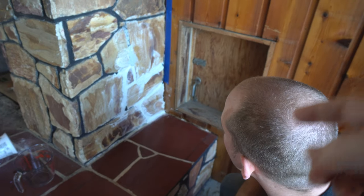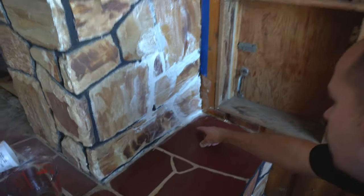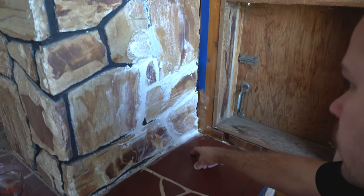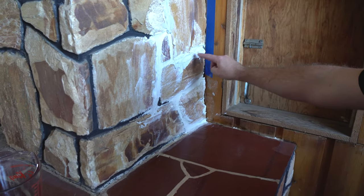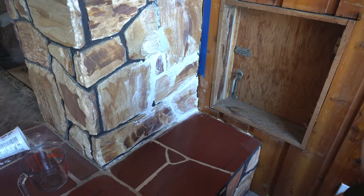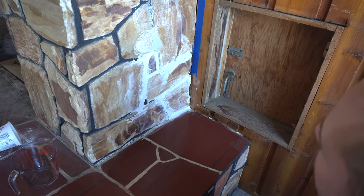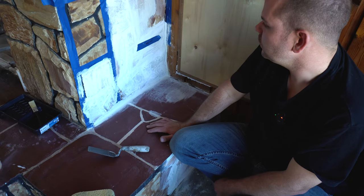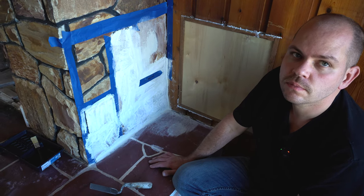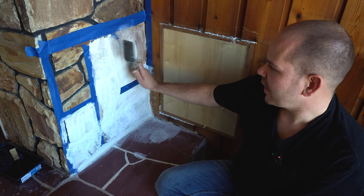We did a little trial run - we mixed the colors we had to see if there's a mixture we like best before doing the whole fireplace. This is untinted, this has a little bit of charcoal, this has a little more - and that was too much. We have to wait a couple of hours at least and let it dry to see how much it lightens up. It's been about 24 hours - what went right is it's not coming off the grout lines.